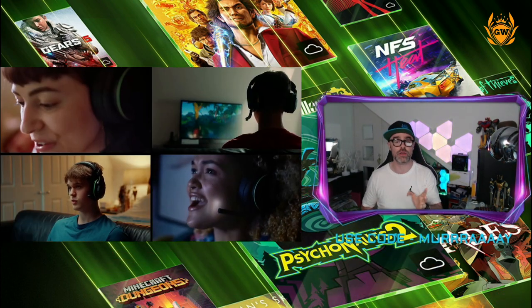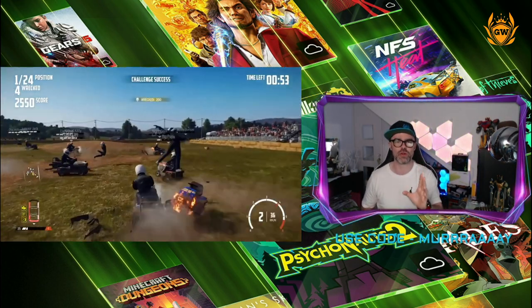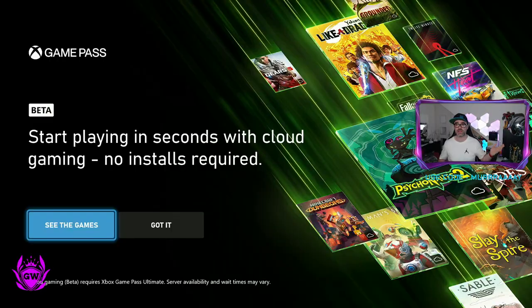The first thing you need to do to get access to this is update the software on your Xbox console. Then once you log in, you'll get this message here: 'Start playing in seconds with cloud gaming. No installs required.'